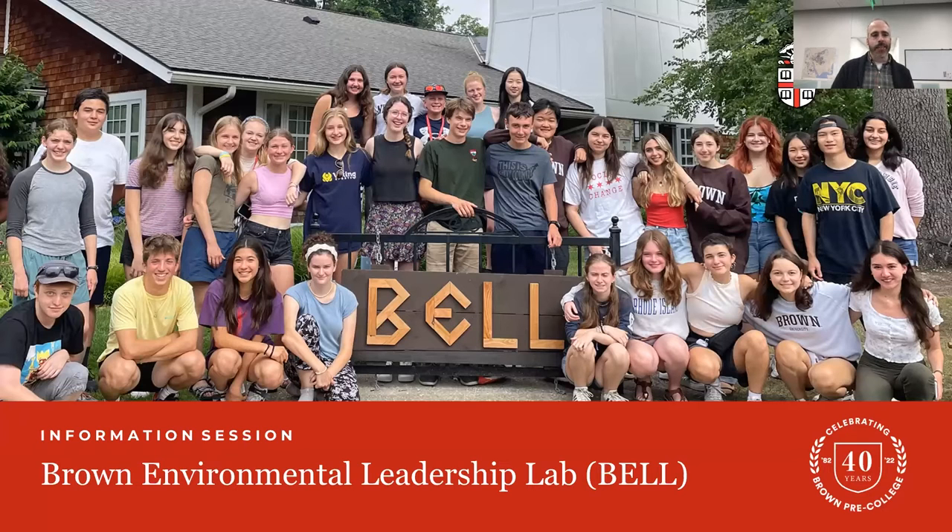Before we begin, I have a quick agenda and a few housekeeping items. We'll start with a brief overview of Brown Pre-College, talk about how to apply, then introduce our guests to discuss the BELL program, and end with Q&A. You can submit questions throughout the presentation. The session should take about 30 minutes, and it will be recorded and uploaded to our YouTube page within the next week. Closed captioning is also available — click the CC button at the bottom of your screen.